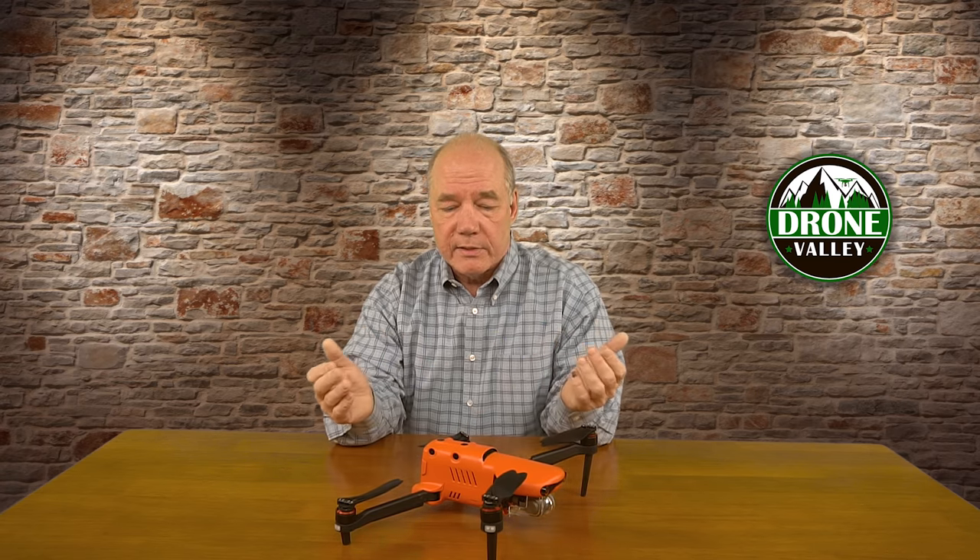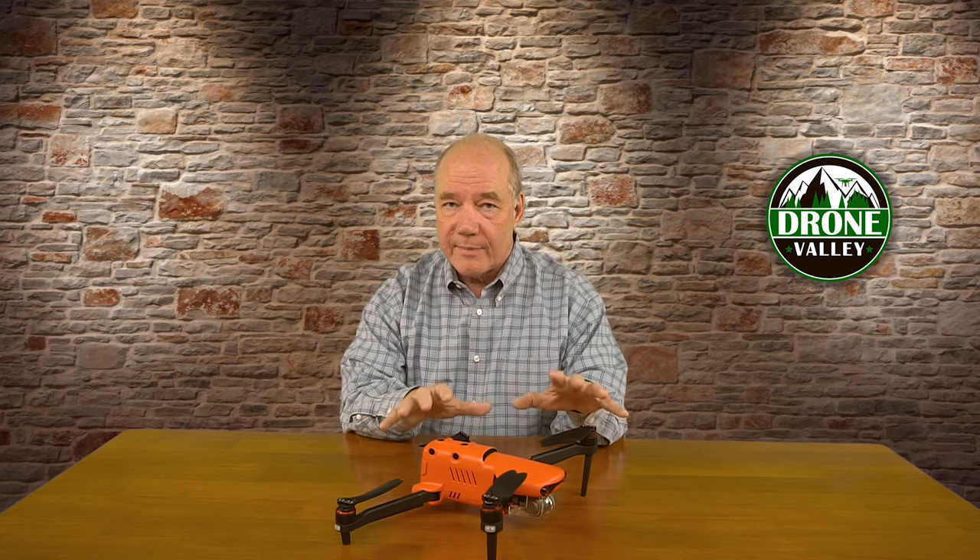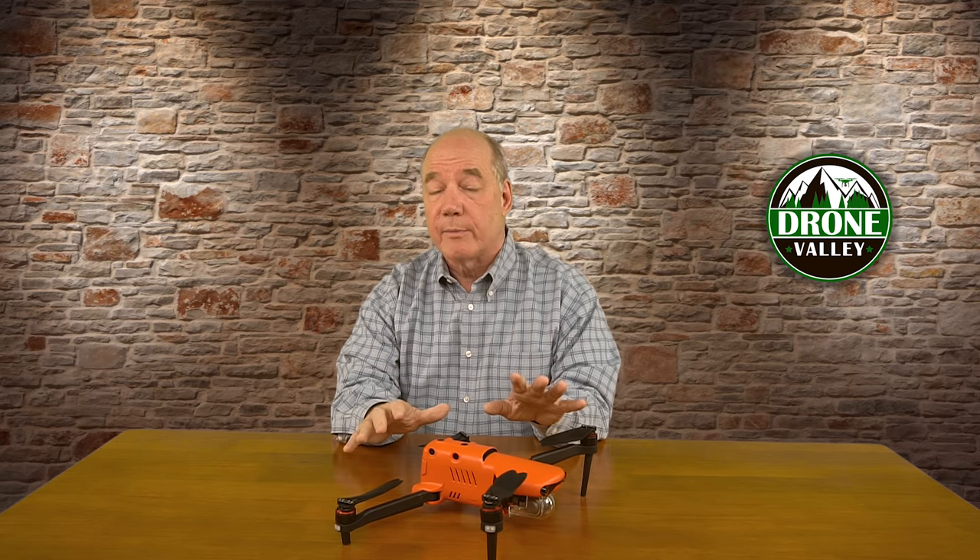Hands down, the most popular question we've gotten is when is this thing going to be released and when can I start ordering it? And honestly, I have a production model here — the one they sent me wasn't a prototype. I have a production model, which means they've been in production for quite some time. The drones are being built, the factories have been humming, the boxes are printed, everything's ready to go.